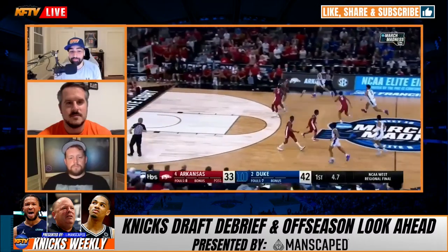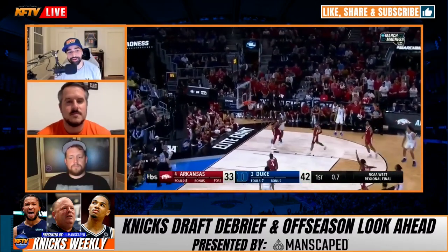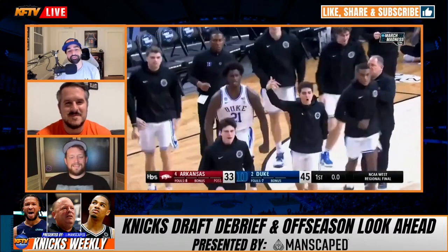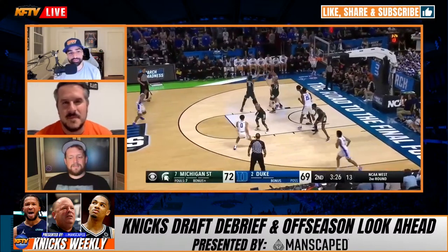Before the Knicks ended their night, they actually did draft somebody. We got Trevor Keels out of Duke — a guard, though it's difficult to know what position he'll play in the NBA. He's a 6'4" guard, another Dookie on the team. Jeff, since you're the Knicks fan TV's draft expert, what do you got for us on Trevor Keels?